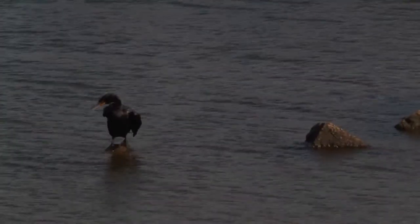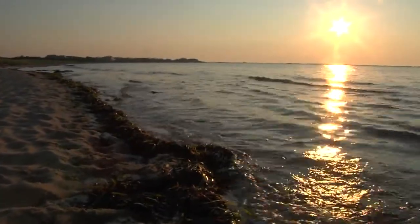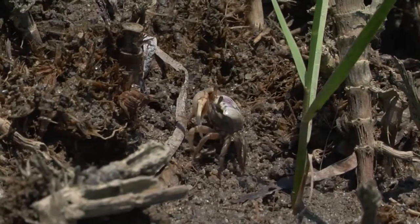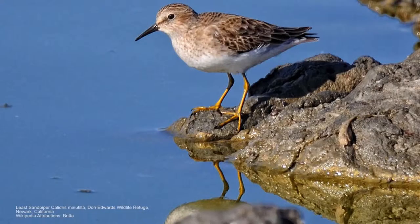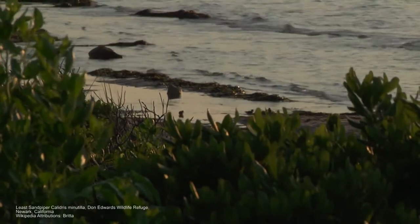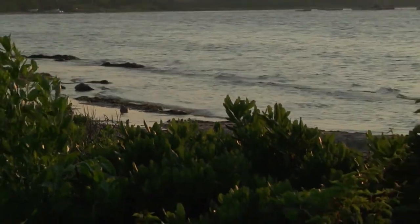You'll find shorebirds eating things like amphipods and isopods that live within the rack line — the vegetation left by the sea from the last high tide. That forms a great habitat for lots of little creatures like little crabs, and sandpipers will come along and eat those miniature insects in that area. This beach habitat is important not only for protecting our land, but for providing habitat for a variety of creatures.